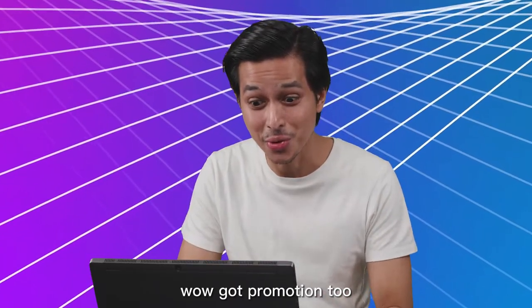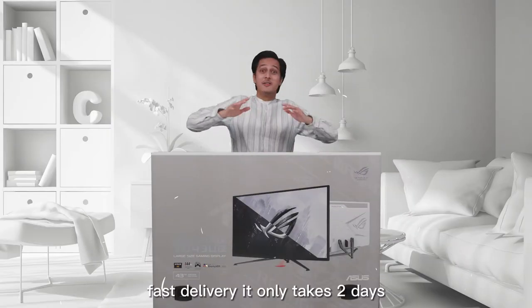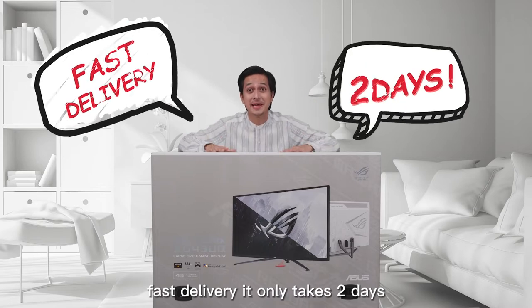Wow! Got promotion too! Click order! Fast delivery — it only takes 2 days!